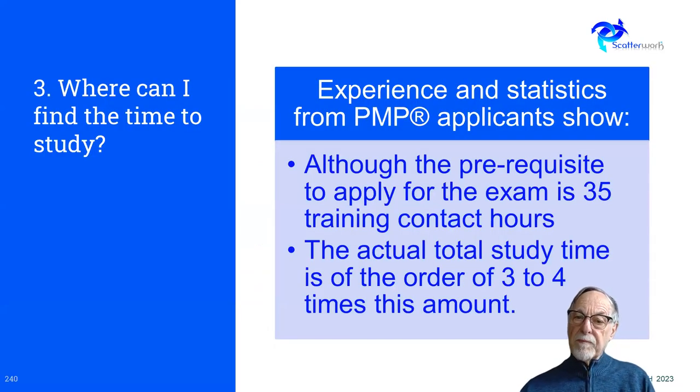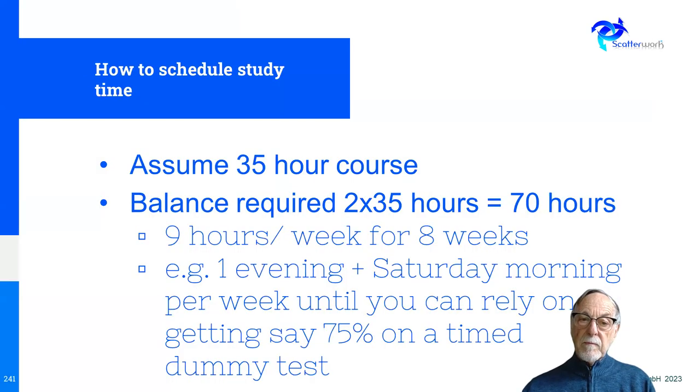Where can I find the time? The statistics show you probably need three or four times as much time as the actual course itself. So if a course takes a week, you need the equivalent of at least three weeks total, one of which is the course — meaning you still have to find the equivalent of two weeks elsewhere. For example, if you need to find 70 hours, you could do nine hours a week for eight weeks — one evening of four hours and a Saturday morning. You need support from the people you live with. If you do that and then sit a practice exam and get a reliable 75%, you're probably ready for the real exam.